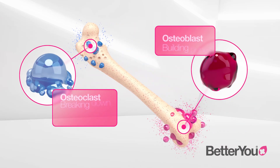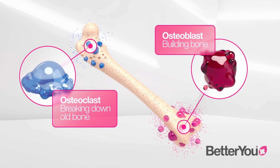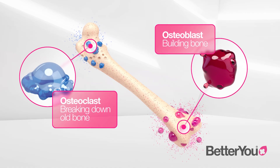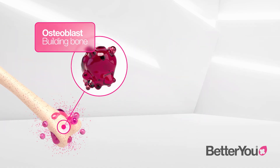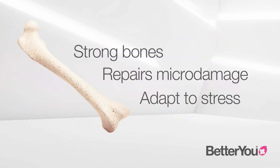Our bones go through a continuous remodelling cycle where osteoclasts break down old bone to clear space for new bone formation, and osteoblasts fill in the gaps with new bone tissue. This balance ensures bones remain strong, repair micro-damage and adapt to stress.